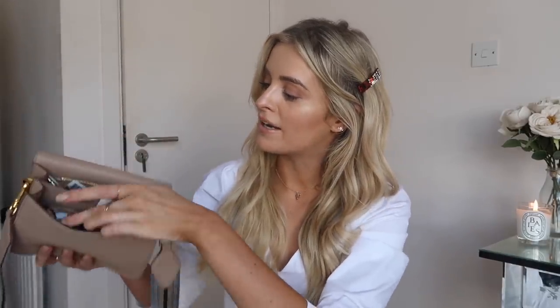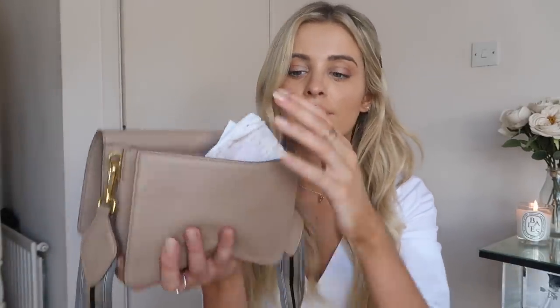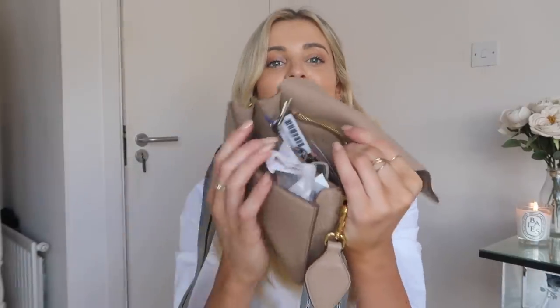I've actually never shown this bag on my YouTube, so it's kind of like a bag reveal — but it's an old bag. You've got two compartments, a zipper, and a front pocket. I love these front pockets — it's completely full — great for things like parking tickets and stuff like that.